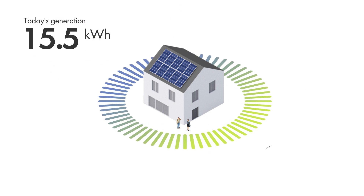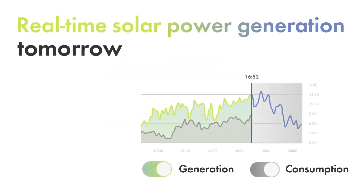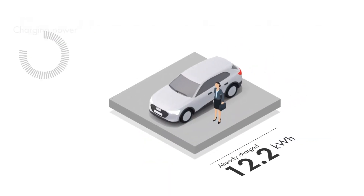If you have appliances like an electric vehicle or battery, you can manage and configure this system easily with the app. Monitoring and maintaining your PV plant is easy with SMA solutions installed at your site.